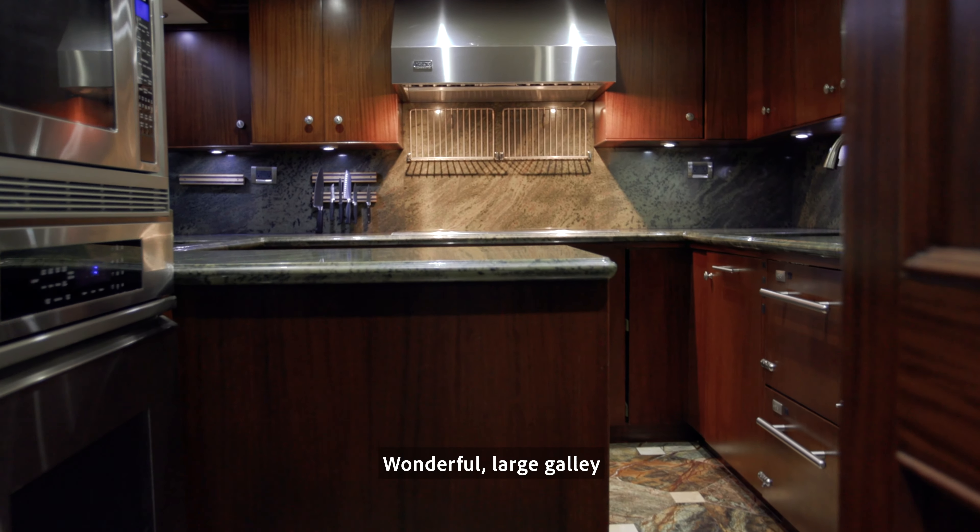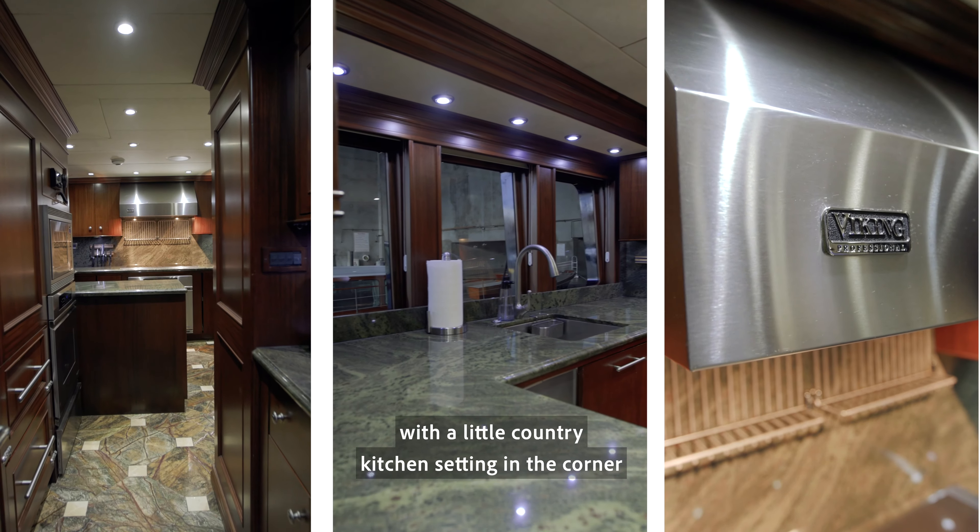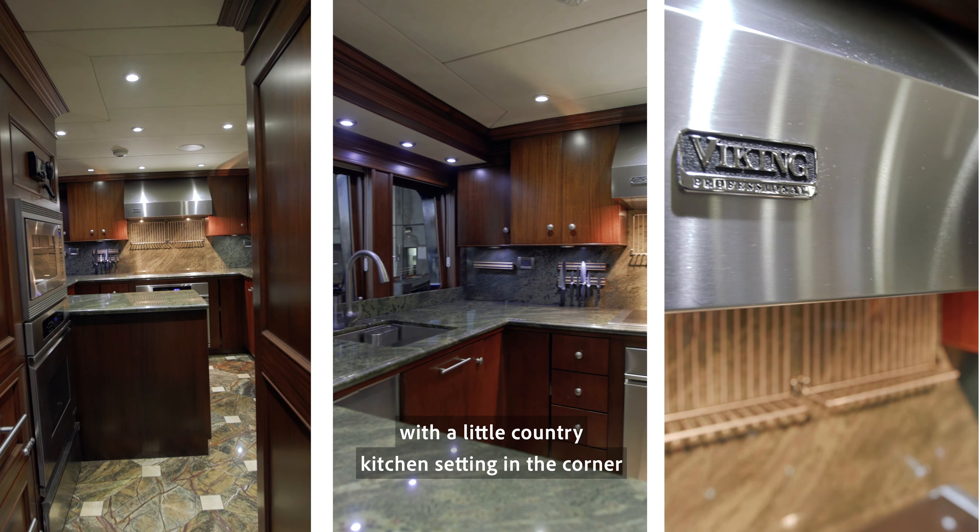There's a wonderful large galley with a little country kitchen setting in the corner.